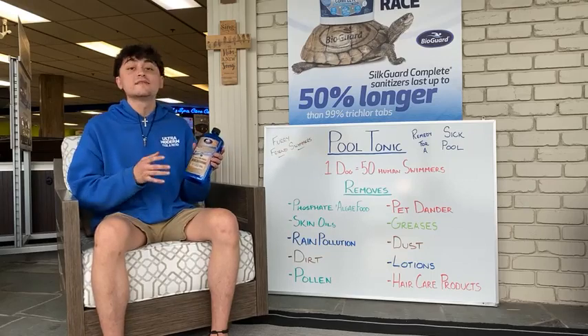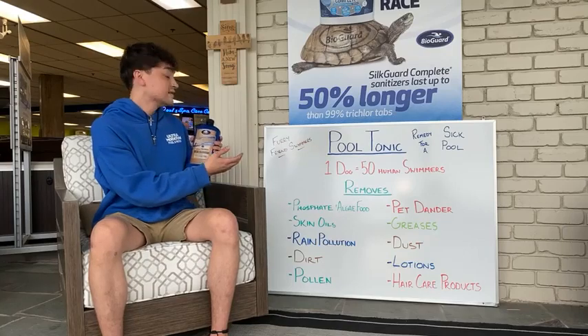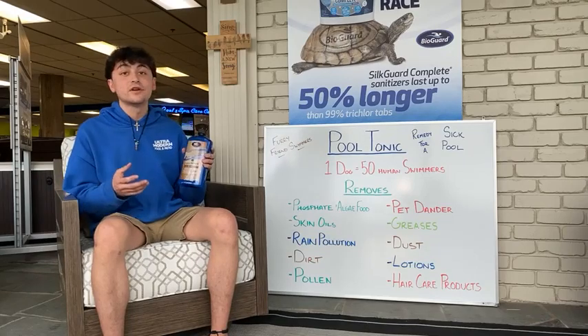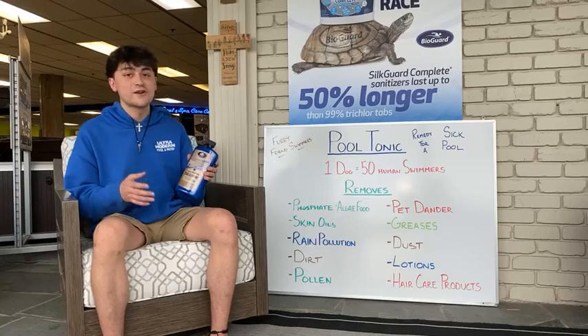Pool Tonic doesn't only help with rain, but it also helps with removal of phosphates, skins and oils, rain, pollution, dirt, pollen, pet dander, greases, dust, lotions and hair care products — my bad.